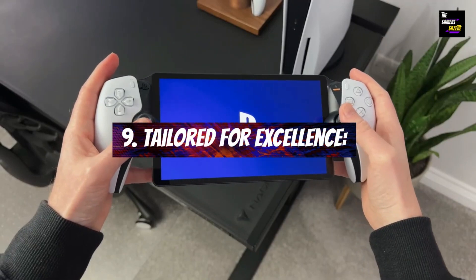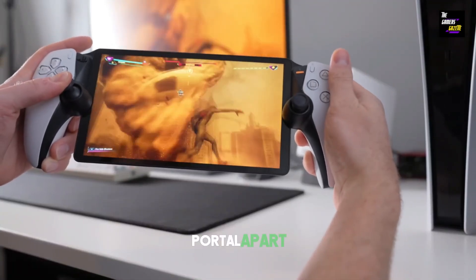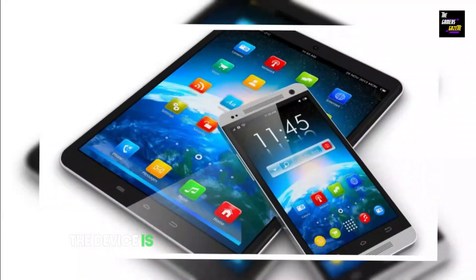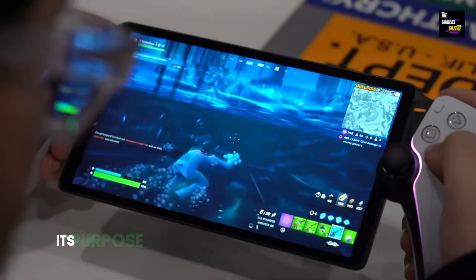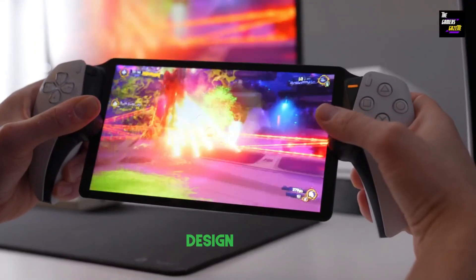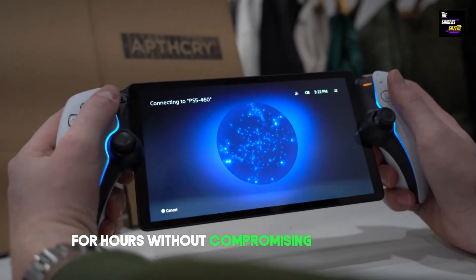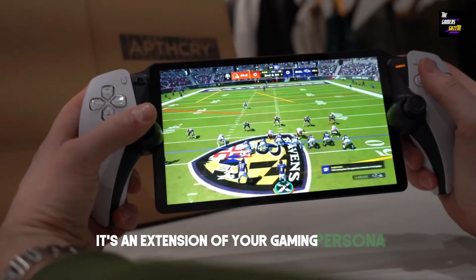Tailored for excellence: One key aspect that sets the PlayStation Portal apart is its tailor-made design for gaming excellence. The device is not a generic tablet or smartphone trying to adapt to gaming — it's purpose-built to enhance your gaming experience. The ergonomics, button placements, and the overall design scream gamer-friendly, ensuring that you can game for hours without compromising on comfort. It's an extension of your gaming persona.